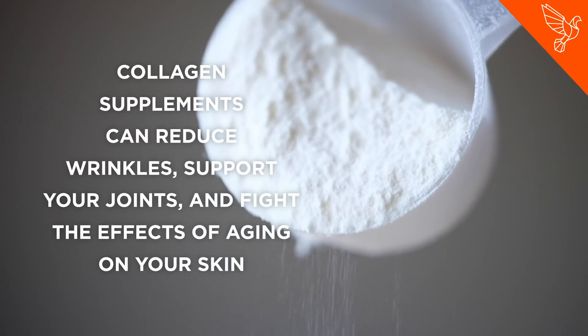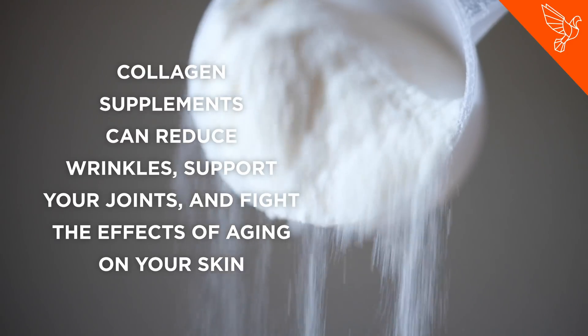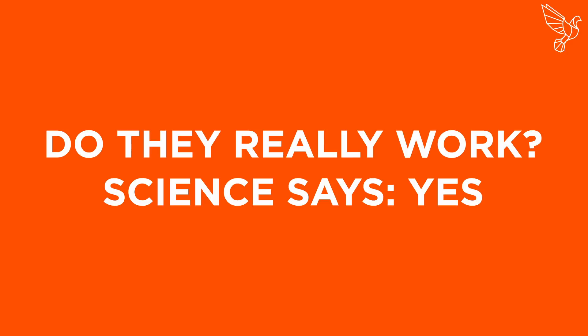Collagen supplements can reduce wrinkles, support your joints, and fight the effects of aging on your skin. Do they really work? Science says yes.